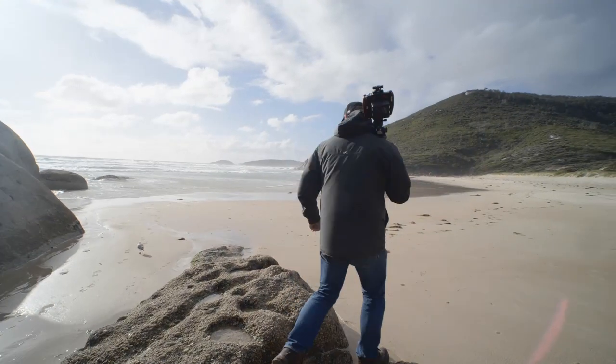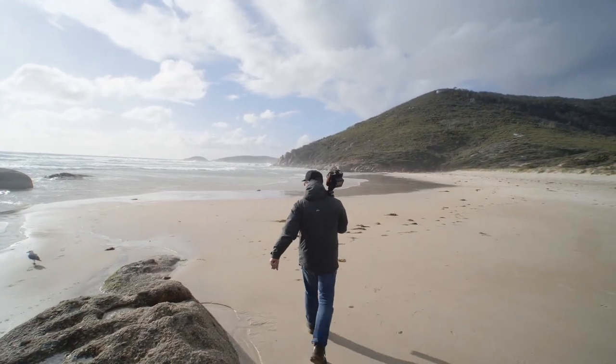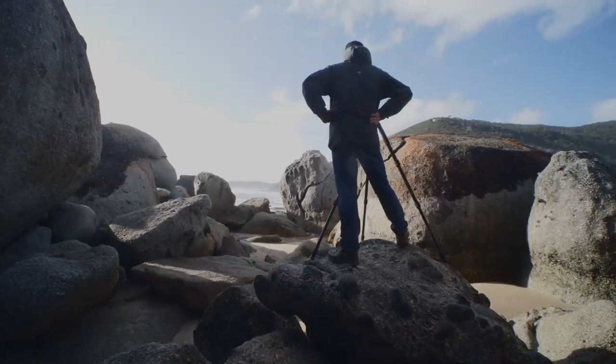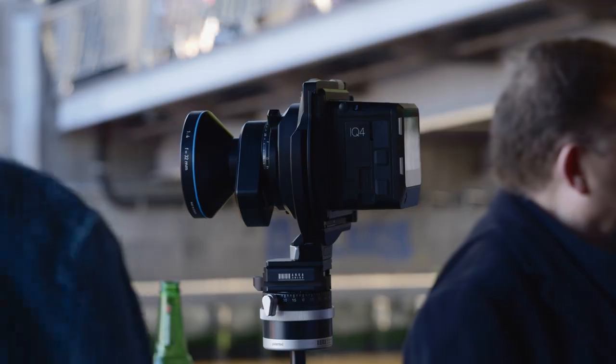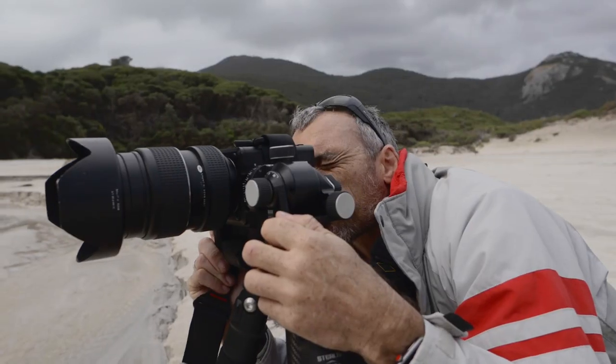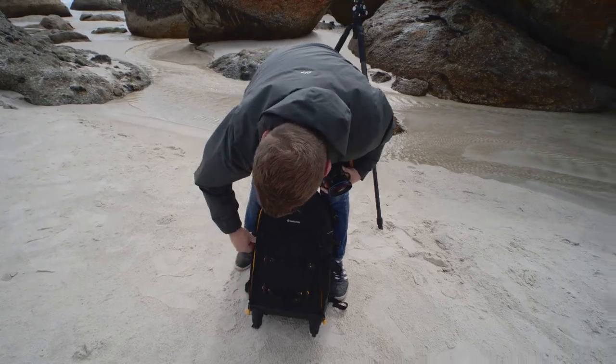For the first time in Phase One's long history, we really got to split our mindset — we now have a dedicated studio camera with the XF and a dedicated field camera with the XT. The key considerations when we develop are image quality, image quality, and image quality — those are always our top three priorities. Beyond that, it comes down to the precision and design of the system, the open platform philosophy where we play nice with other lenses, and building a system that can grow rather than being a flash in the pan.